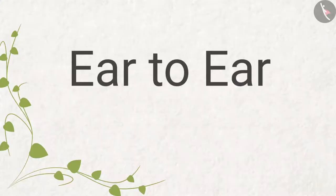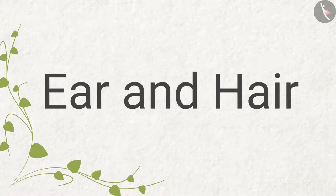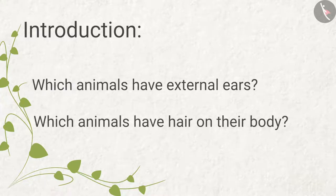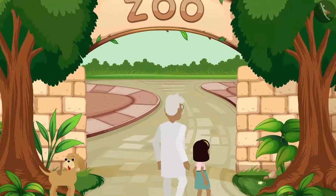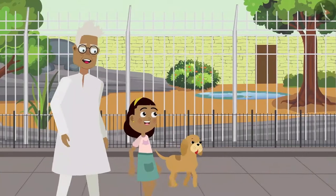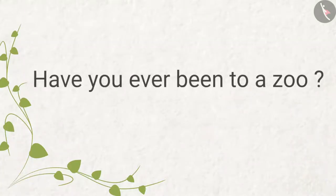Ear to Ear, Part One: Ear and Hair. In this video we will see which animals have external ears and which animals have hair on their body. Today Zia has come to the zoo with her grandpa and Bobo. Zia and Bobo are visiting the zoo for the first time. Today we are going to see so many animals — have you ever been to a zoo?